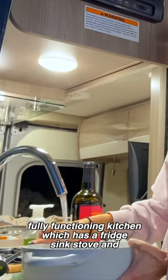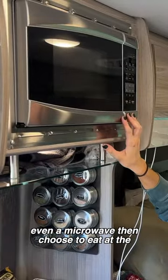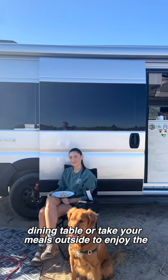You can cook your meals using the fully functioning kitchen, which has a fridge, sink, stove, and even a microwave. Then choose to eat at the dining table or take your meals outside to enjoy the scenery.